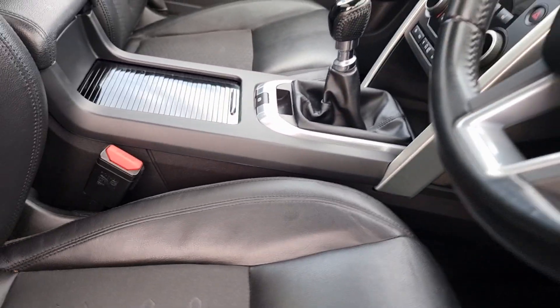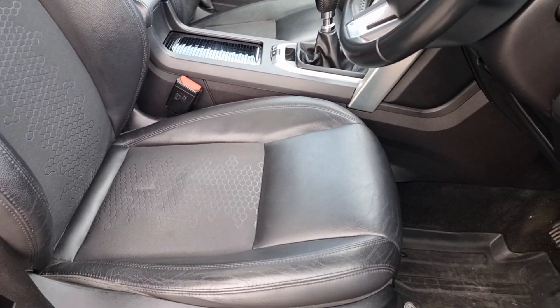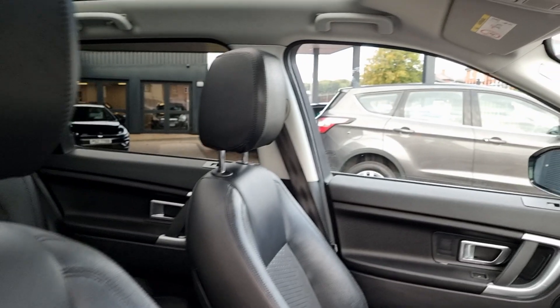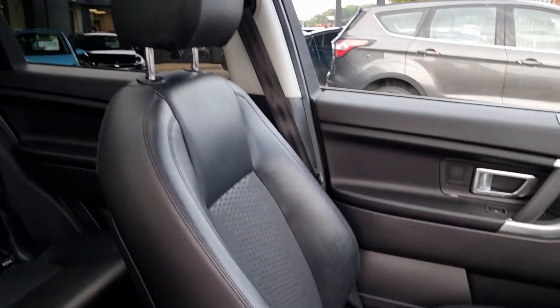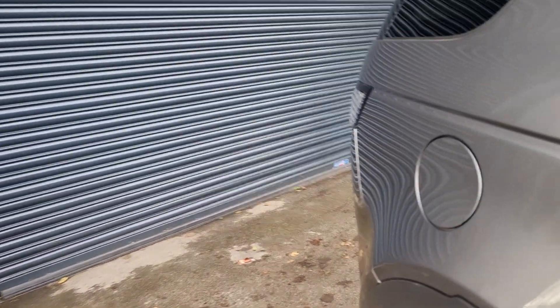On this one the seats are partial leather and they are in amazing condition for the mileage. I believe this has 60,000 miles and it really has been looked after.